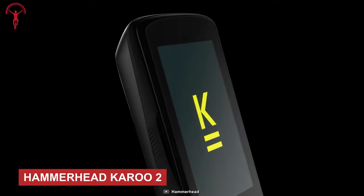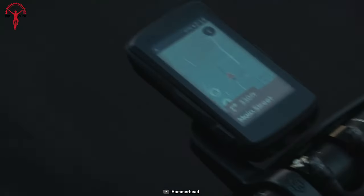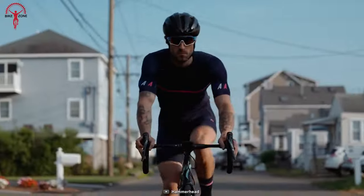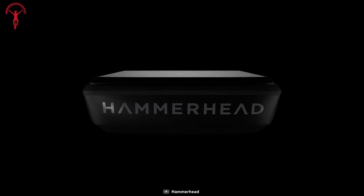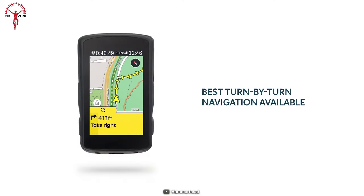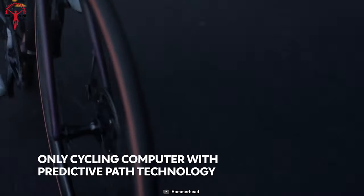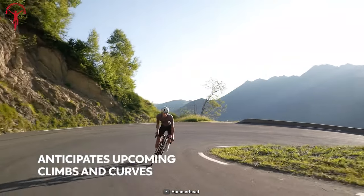The Hammerhead Karoo 2 is the ultimate cycling computer for anyone looking to enhance their rides with cutting-edge technology and advanced features. It's a game-changer in the world of cycling computers, packing advanced technology into a compact device that enhances every aspect of your ride. Featuring the highest-definition screen in the industry, the Karoo 2 provides unmatched clarity and visibility even in bright sunlight. With its predictive path technology and advanced mapping and navigation capabilities, you can explore new routes and find your way with ease. It also features constant software evolution, ensuring you always have access to the latest technology and functionality.